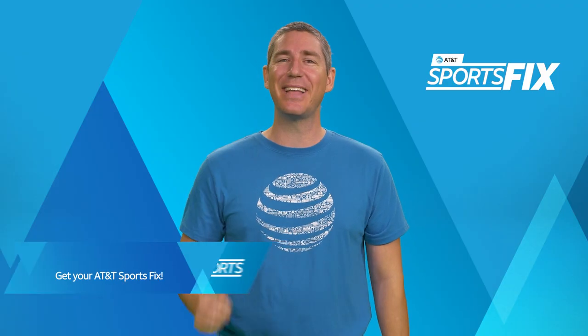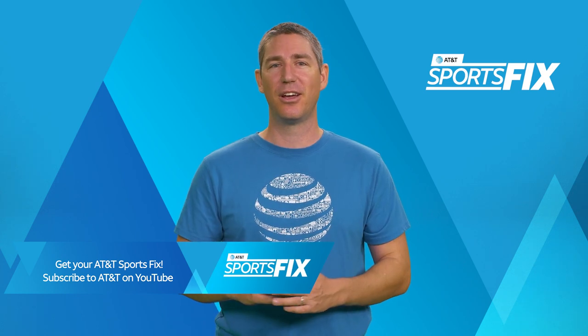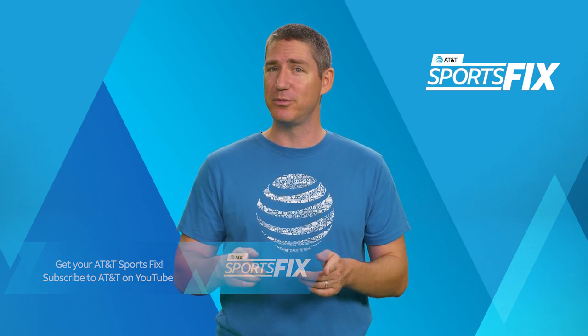That's it for this week of AT&T Sports Fix. Join us next time for all new features and experiences. Don't forget to subscribe to our YouTube channel to find out when our new episodes get posted.